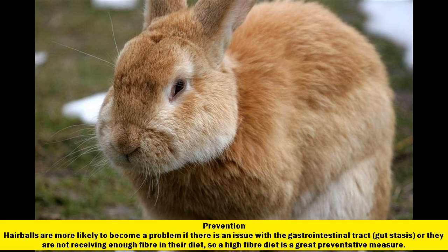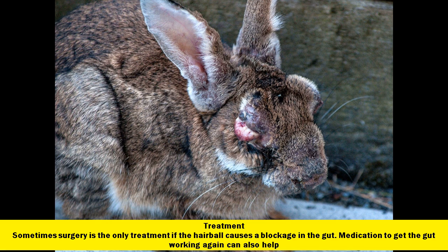Prevention: hair balls are more likely to become a problem if there is an issue with the gastrointestinal tract, gut stasis, or if the rabbit is not receiving enough fiber in their diet, so a high fiber diet is a great preventative measure. Treatment: sometimes surgery is the only treatment if the hair ball causes a blockage in the gut. Medication to get the gut working again can also help.